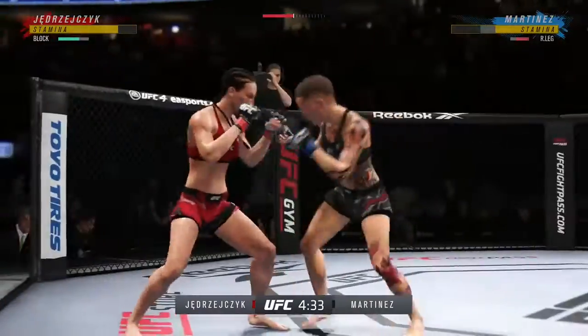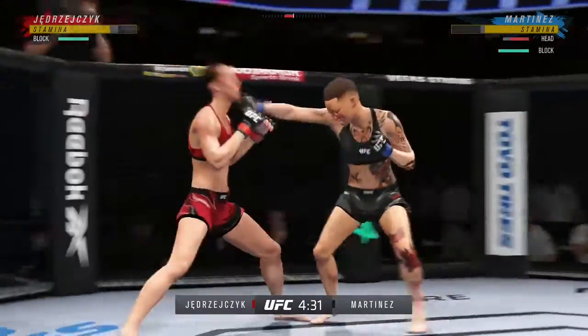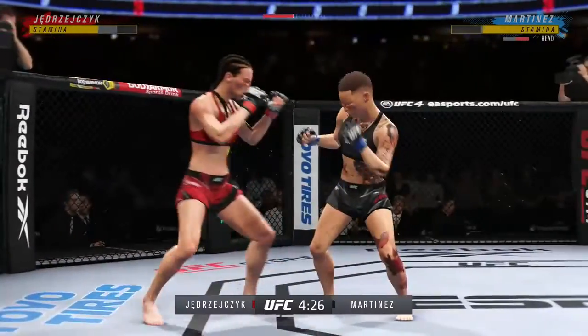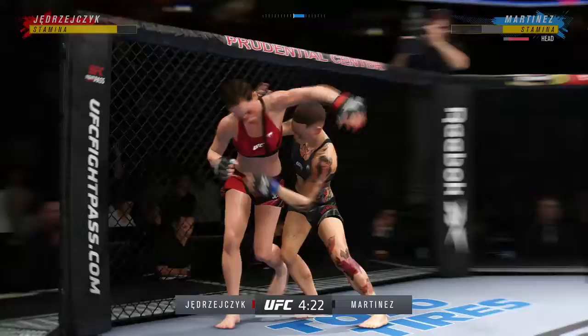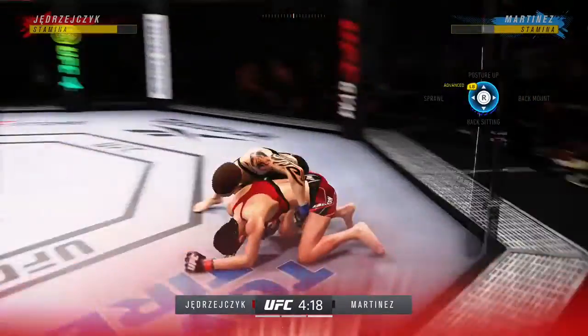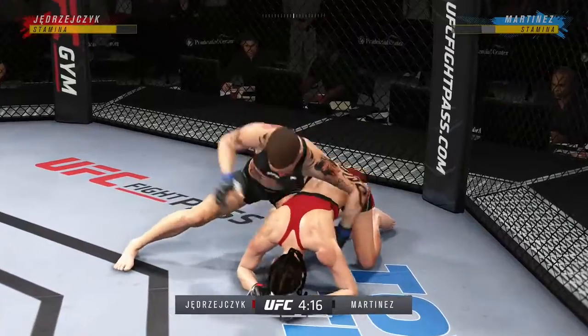Nice leg kick there, DC. She disguises it really well. Gets the right moment and drives her shin right into her opponent's thigh. Nice punch lands. She's got as good a tight clinch as anybody in this division — and there's a massive slam! That'll change the complexion of this one.